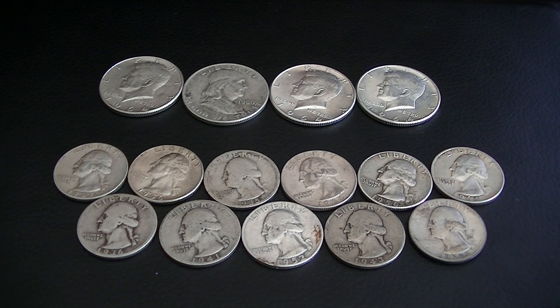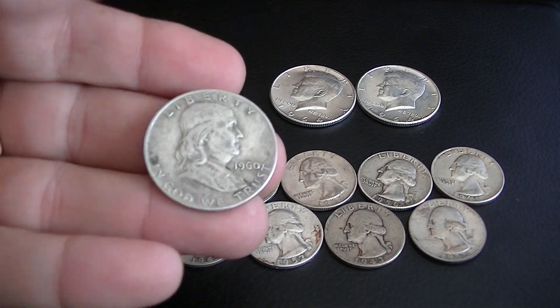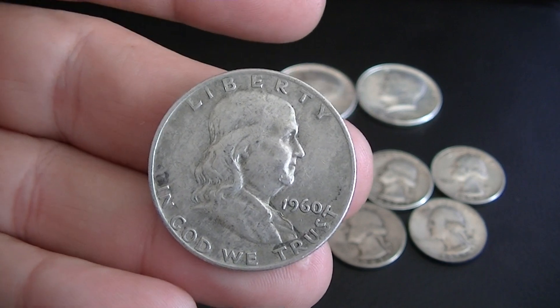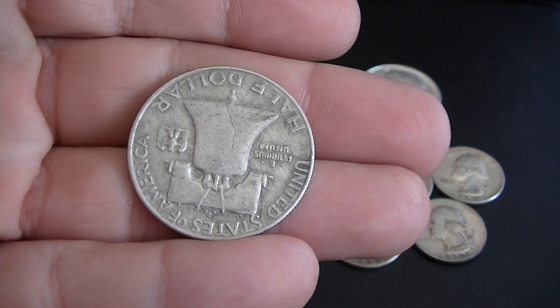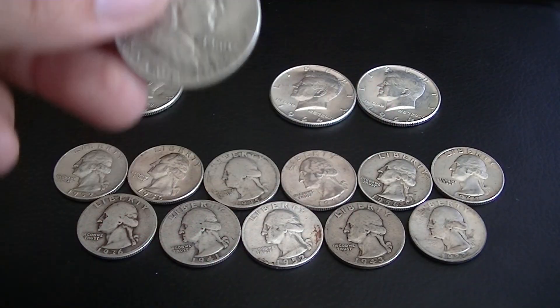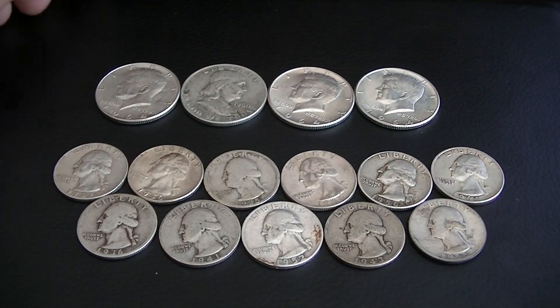Let's see what we got here. I got four half dollars. Here's a Franklin, 1960. They're all in pretty good shape. Welcome to my collection. This is actually the cheapest 90% silver I've purchased. I got it for a buck over spot — eleven quarters and four halves. So that'll go with the rest of it.